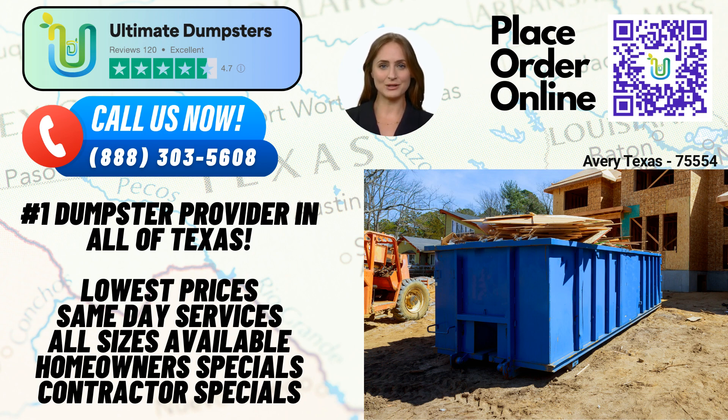When it comes to dumpster sizes, we offer a wide range to accommodate any project. From our compact 10-yard dumpsters to our spacious 40-yard options, we have the perfect solution for your waste management needs. The 10-yard dumpster, measuring approximately 12 feet long, 8 feet wide, and 3.5 feet high, is ideal for small residential cleanouts or minor renovation projects.